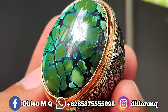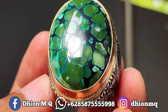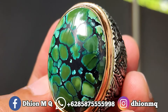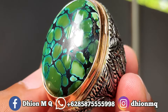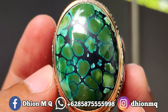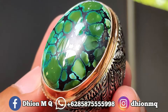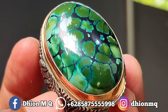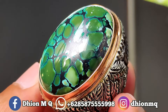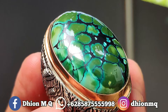Material ini mulus, licin, dan juga kinclong — material keras, sangat kinclong sekali. Untuk ringnya menggunakan ring bare handmade. Harganya saya buka di 3.500.000, tetap masih bisa dineko-neko santai. Silahkan bila berminat, bisa langsung menghubungi saya melalui WA. Saya jamin kualitasnya bukan kualitas kaleng-kaleng.